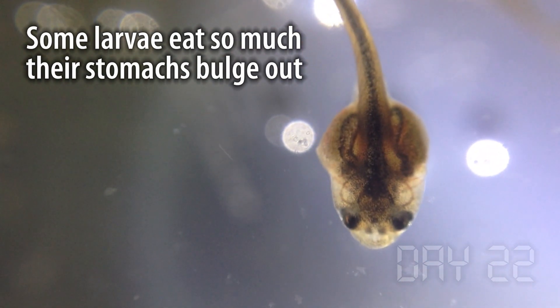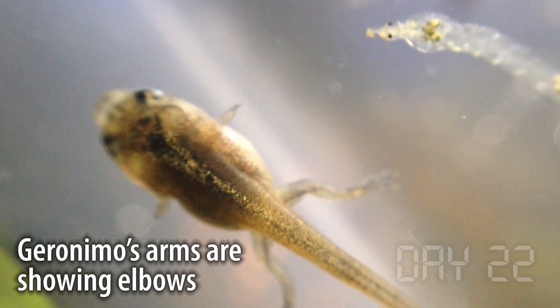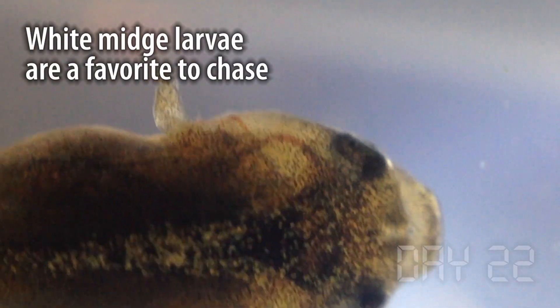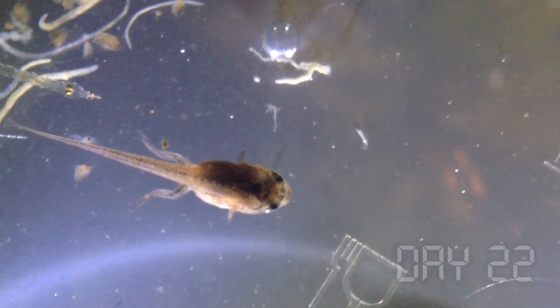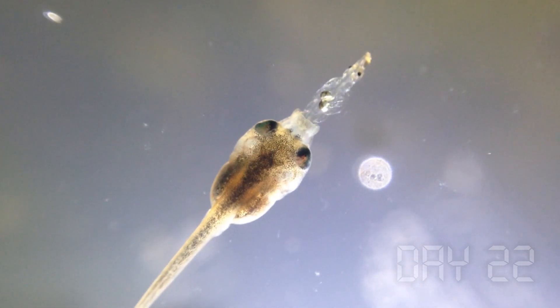The larvae are getting bigger and bigger, eating every day, and changes are happening almost before my eyes. It seems like the rule of the game is: if you can fit it in your mouth and you can chase it down, it's fair game. While Geronimo has no problem with the midge larvae, the smaller ones still do. In this world, it's pretty much eat or be eaten.